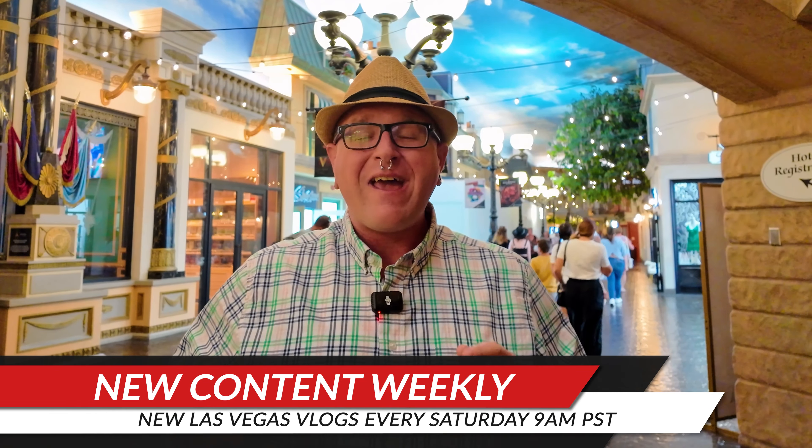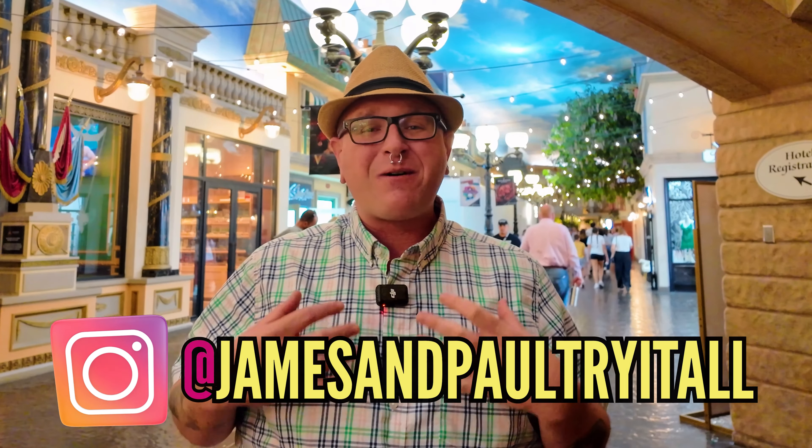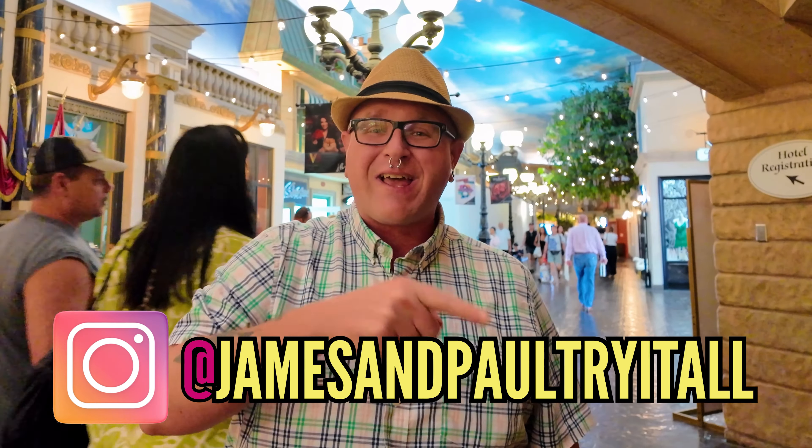I really hope you're enjoying today's video. If you are, please consider hitting that like button, subscribing to the channel, and don't forget to ring the bell icon for notifications whenever a new episode of James and Paul Try It All is released every Saturday at 9 a.m. Pacific Standard Time. These small actions mean the world to us and really help our videos be seen by more viewers just like you. Now, back to the episode.